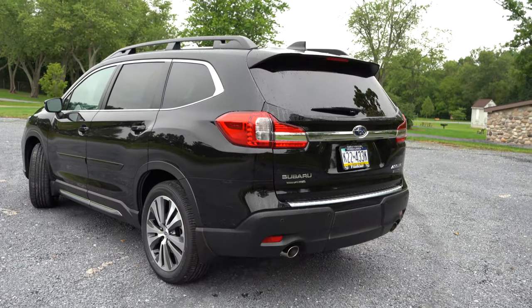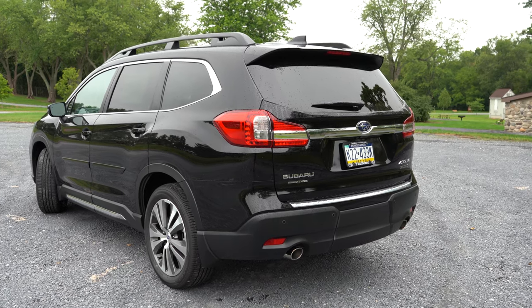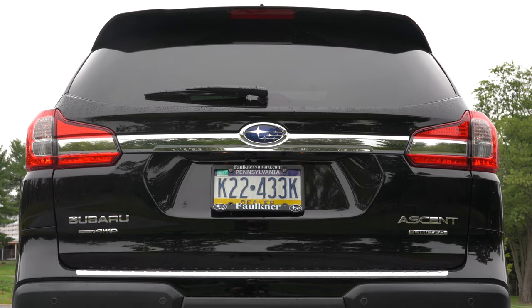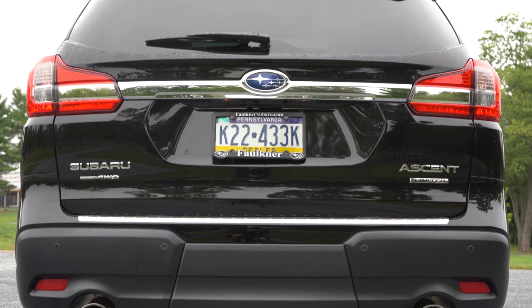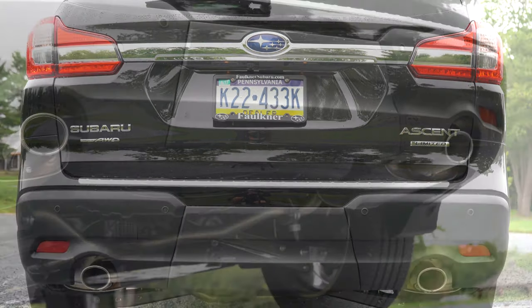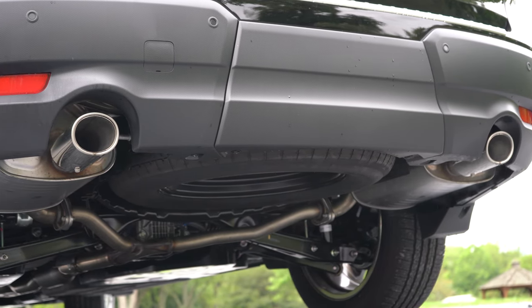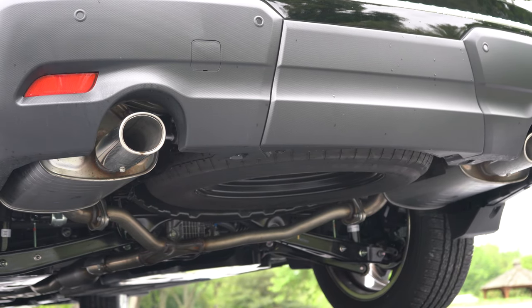Around back: shark fin antenna comes standard, with a rear spoiler featuring an integrated brake light just below it. There's rear window wiper, trim level badging on the right-hand side of the tailgate, and symmetrical all-wheel drive badging as expected. Just below it all, dual exhaust outlets come standard with chrome tips — here's that exhaust clip.